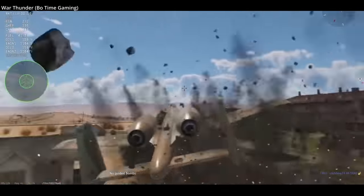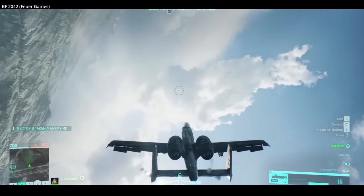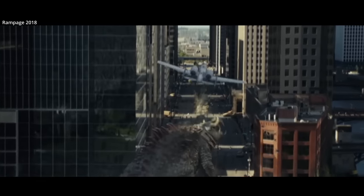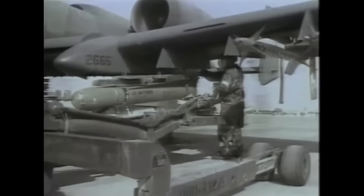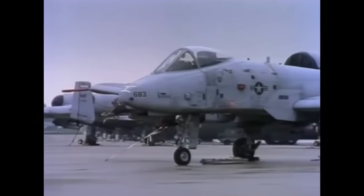The A-10 is built to be tough. Its design allows it to survive direct hits from armor-piercing and high-explosive projectiles up to 23mm. It has double-redundant hydraulic flight systems and a mechanical system as backup if hydraulics are lost. The aircraft is designed to fly with one engine, half of the tail, one elevator, and half of a wing missing. The cockpit and parts of the flight control system are protected by 1,200 pounds of titanium aircraft armor, referred to as a bathtub — armor makes up about 6% of the aircraft's empty weight. The engine placement decreases ingestion risk and allows engines to run while being serviced, reducing turnaround time. The engines' high 6-to-1 bypass ratio contributes to a relatively small infrared signature, and their position directs exhaust over the tailplanes, further shielding from infrared homing surface-to-air missiles.